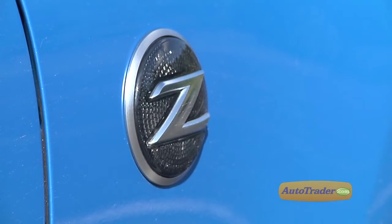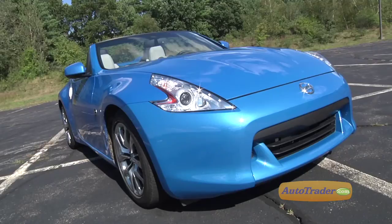So if you're shopping for a mid-priced, high-performance two-seater with genuine sports car breeding, upscale features, and world-class design, the 2011 Nissan 370Z better be near the top of your list.